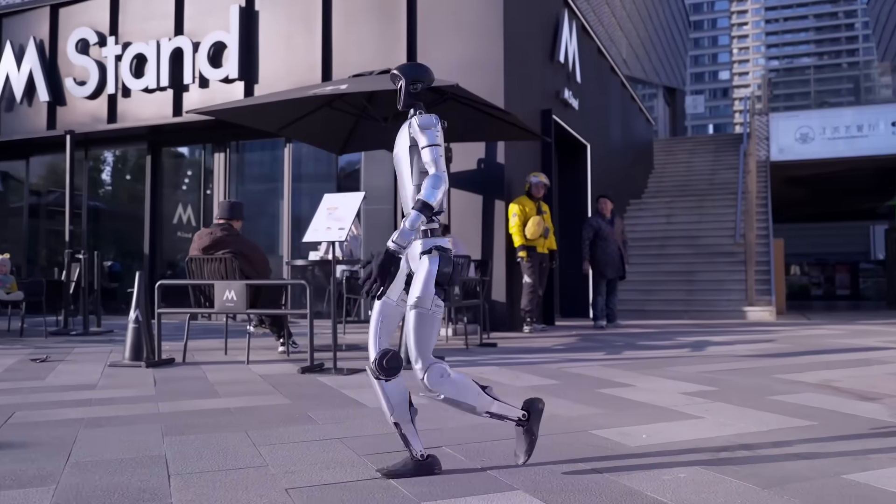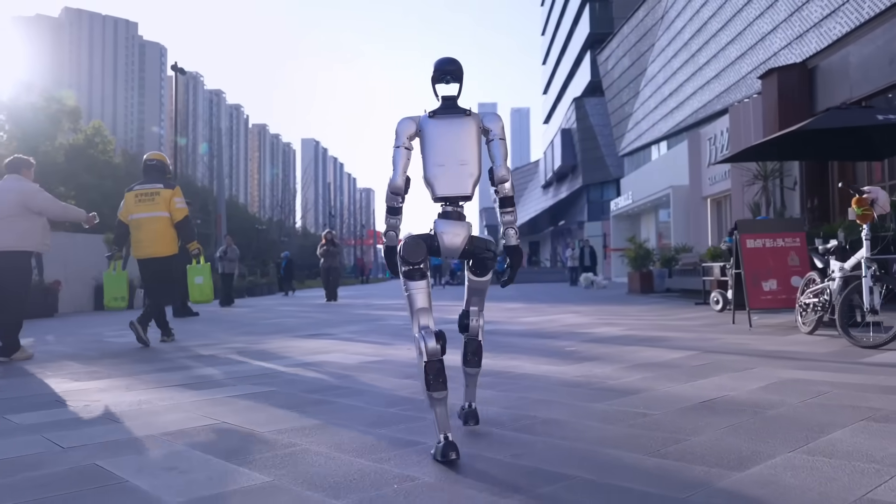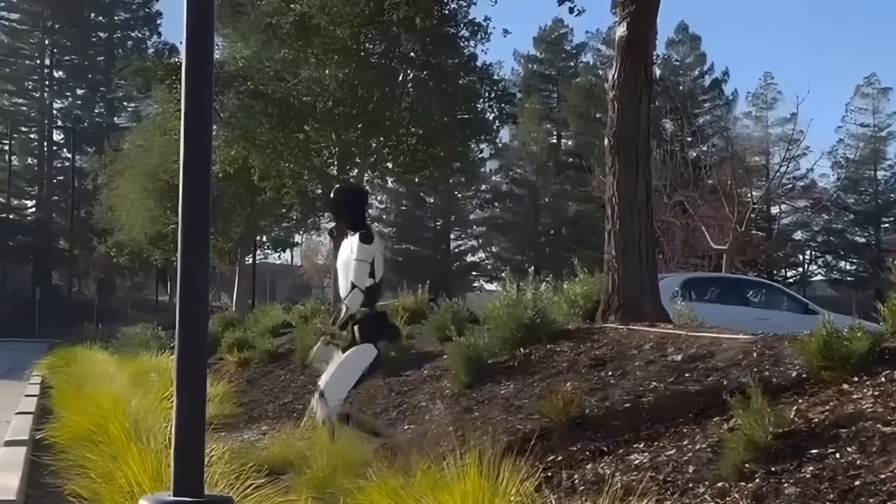When you look at these two robots in action — Unitree G1 swinging its waist like how you see it on the screen, while Tesla Optimus almost falling and self-correcting itself — your mind might instantly crown a favorite.